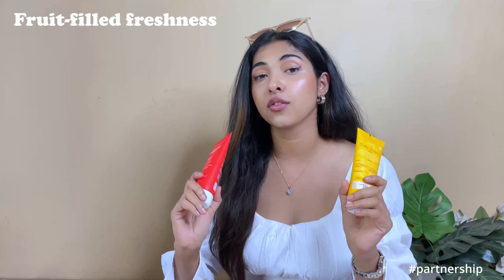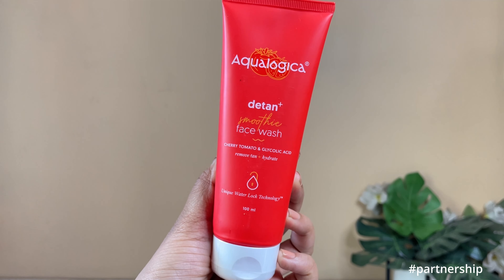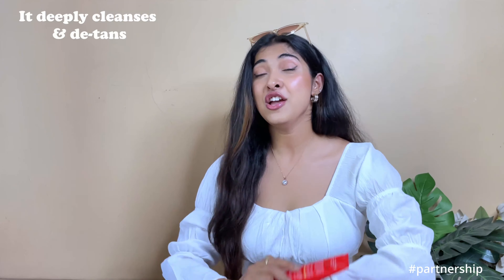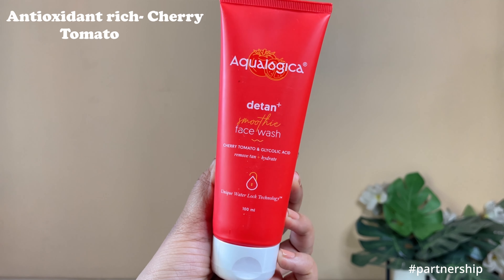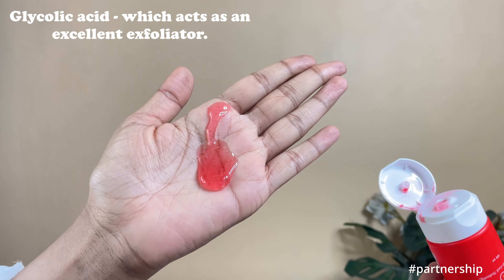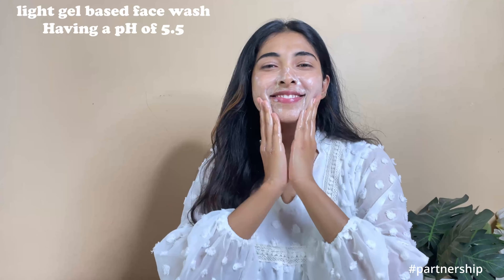Both of these face washes will give you that fruit-filled freshness. First of all, let's talk about the D-Tan Plus Smoothie Face Wash. It deeply cleans without leaving skin very dry and gives you a lot of hydration. D-Tan is the most important feature — it has Cherry Tomatoes with antioxidants to help remove tan, plus glycolic acid and hyaluronic acid which act like an exfoliator. Very lightweight, gel-like formula with a very sweet, mild fragrance.